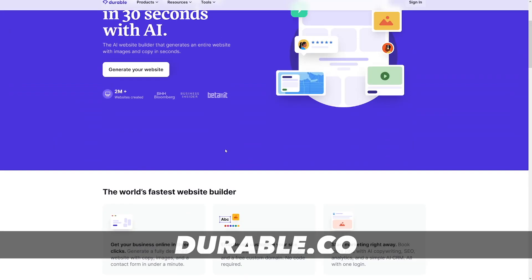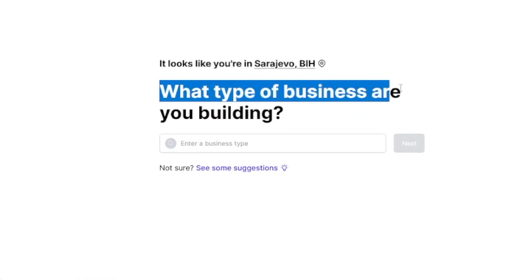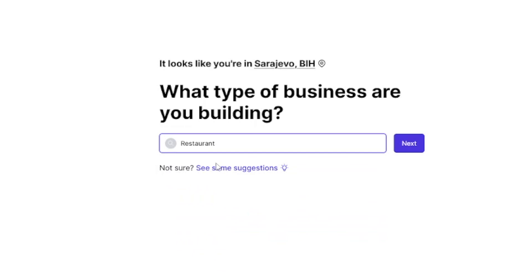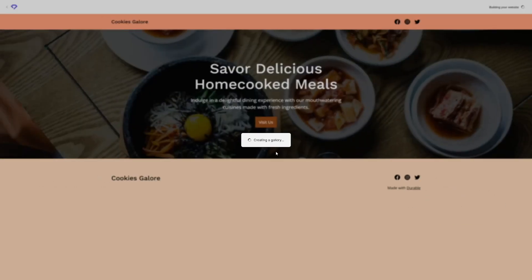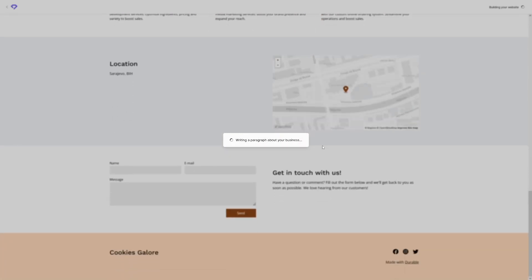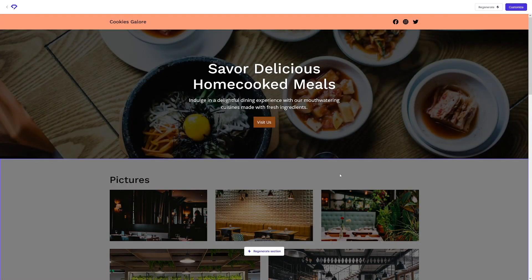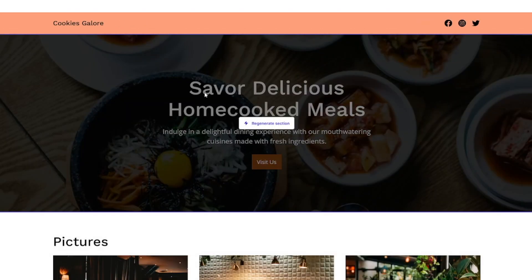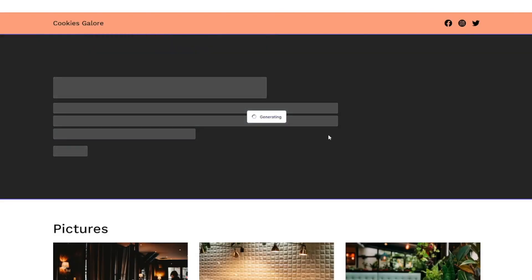I've heard a lot of good things about durable.co. So let's generate a website and see if it really is 30 seconds. It asks what type of business you're building — I'll go with restaurant and name it 'Cookies Galore,' then click next. Let's watch in real time how this builds itself. It's giving me pictures fast and text fast. I don't think it's exactly 30 seconds, but the website is ready pretty fast.